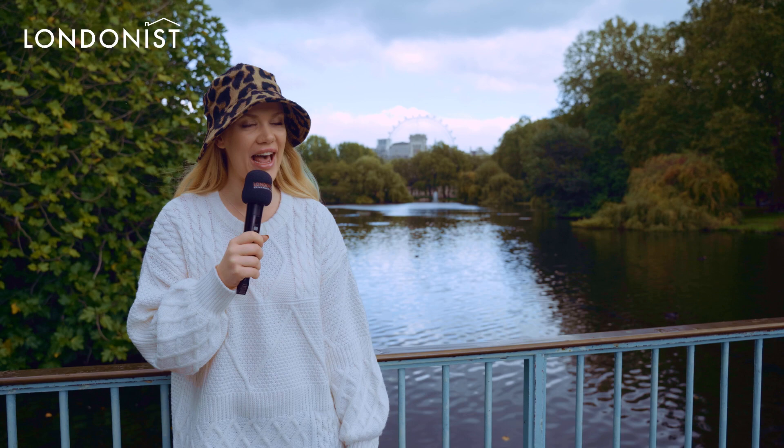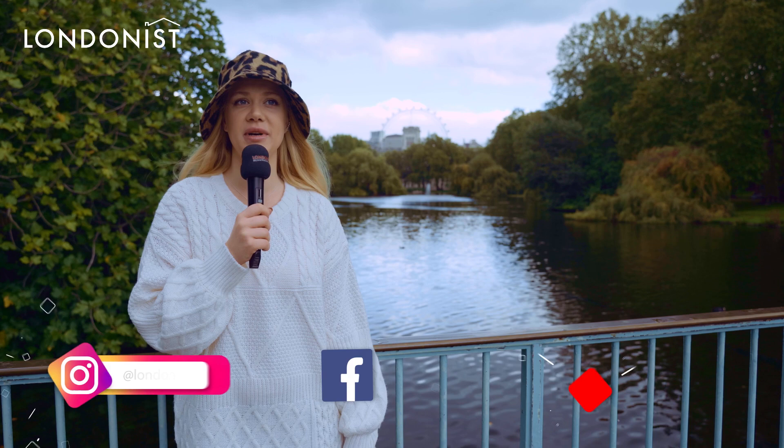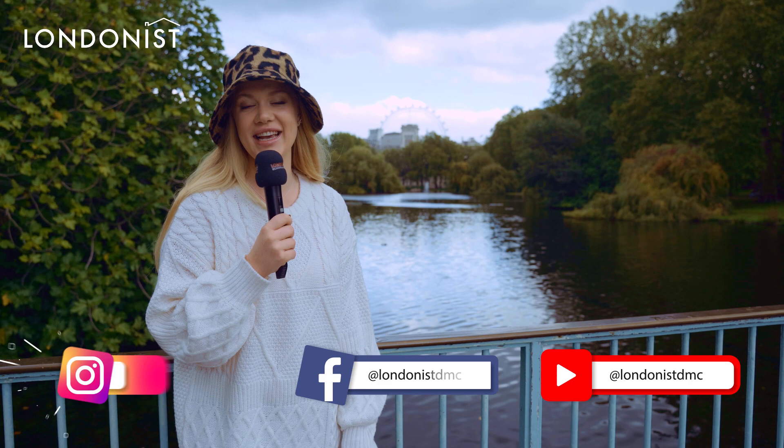Hello everybody! It's a beautiful morning, a cloudy day in London as it is, but St. James Park is, as always, at its best. St. James Park is one of the wonders of central London. It has Buckingham Palace in it, you can see the London Eye from here, and it's located in the very heart of the city. So today we're going to talk about 12 secrets of St. James Park.